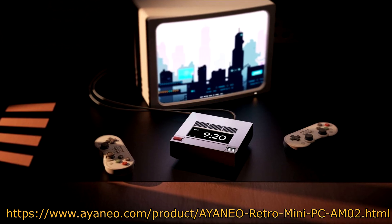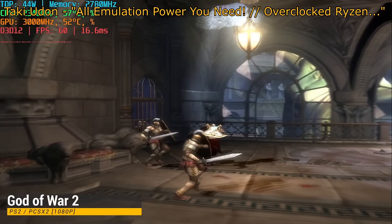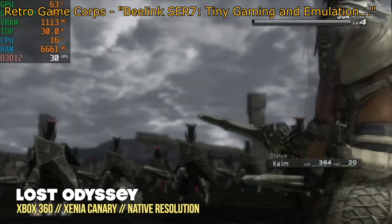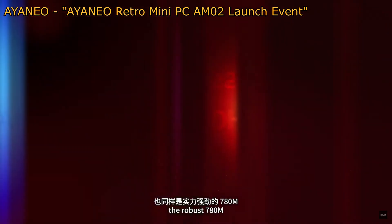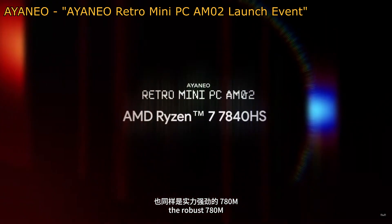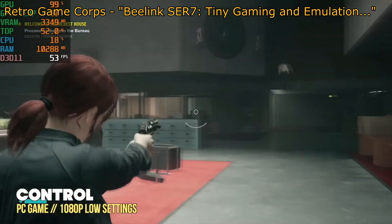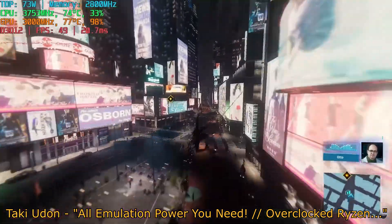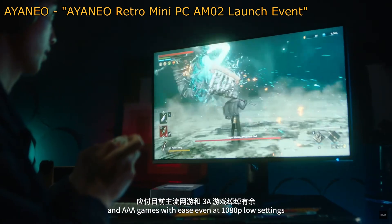Moving on to emulation performance. The 7840HS can run almost everything at full speed up to the Xbox 360 and PlayStation 3. Some Switch games can also run at full speed as well. This processor absolutely crushes emulation performance. I'll link the videos from Taki and Retro GameCore if you'd like to view them yourself. For native PC game performance, the GPU is a Radeon 780M, which is comparable to a 1050 Ti according to Aya Neo. Based on other reviewers, you can expect to run most modern games at 1080p low settings and hit around 50-60 frames per second. This is pretty much the best you can expect for PCs in this form factor.